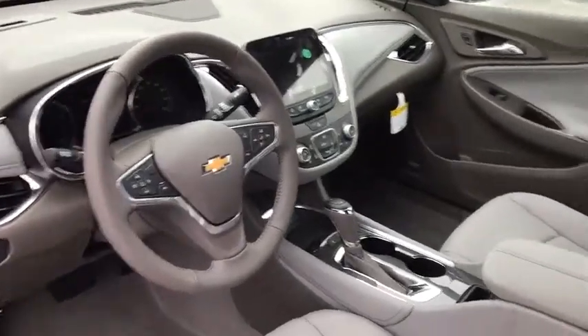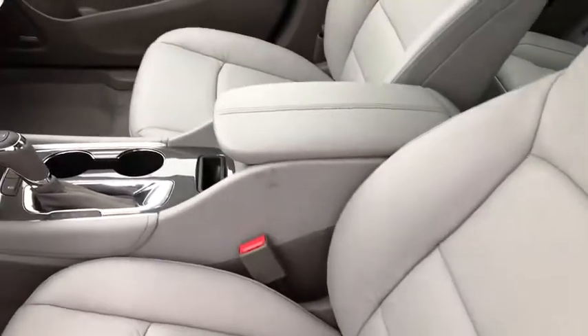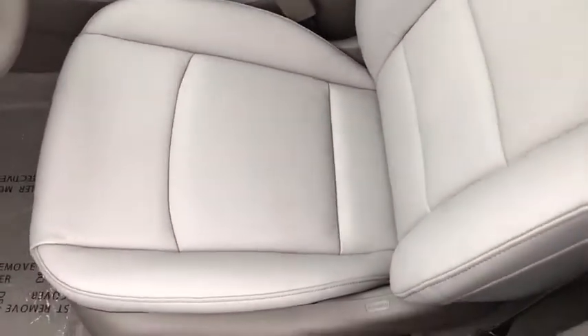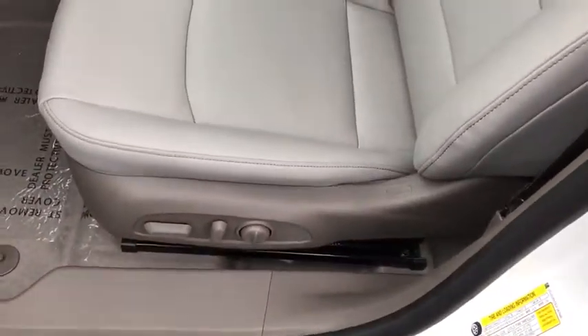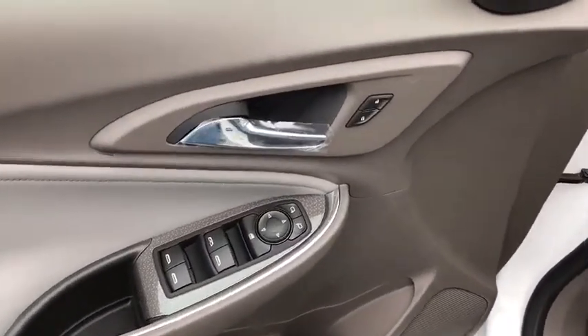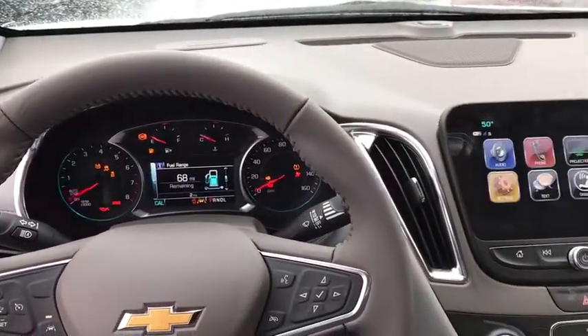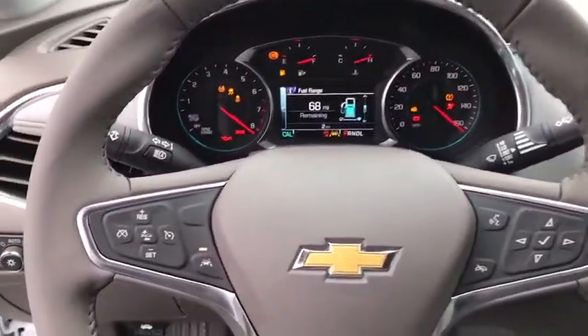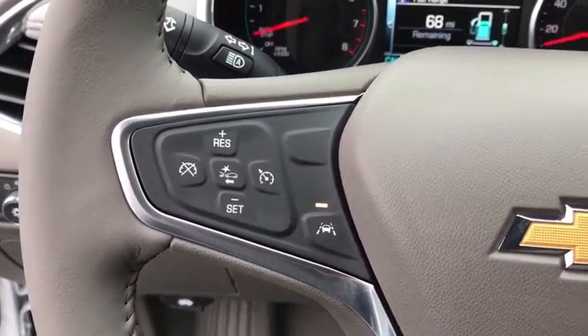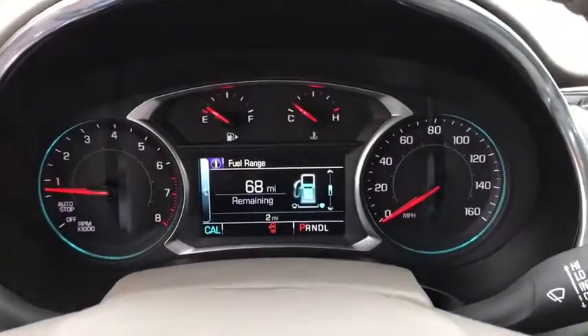Take this vehicle for a spin and see why so many shoppers are now proud owners. Let's do it. Thank you.